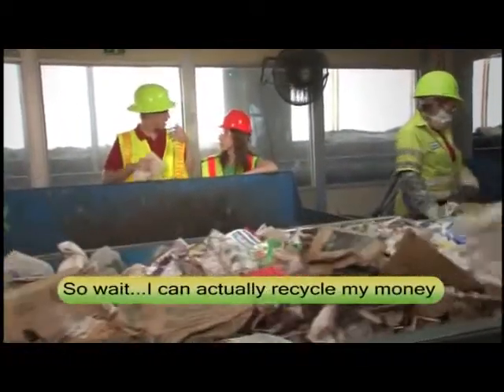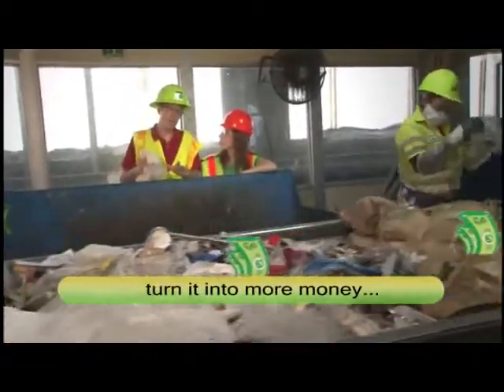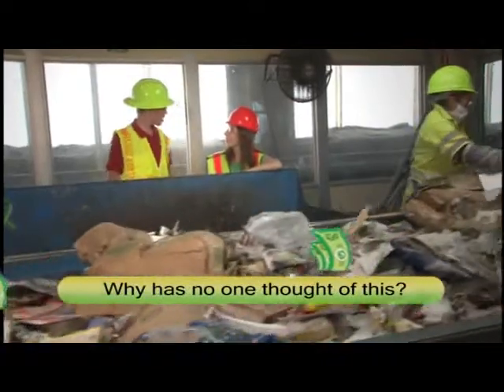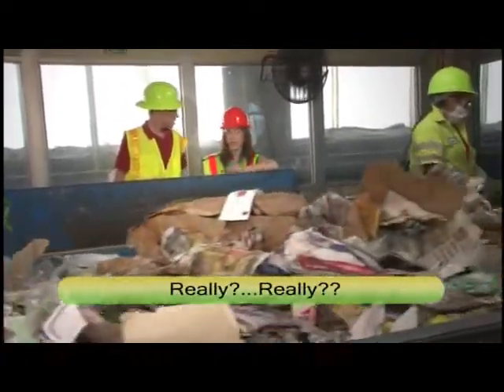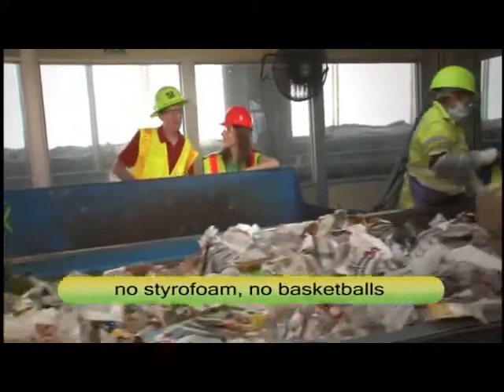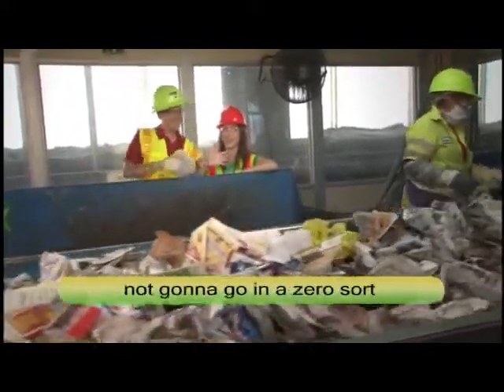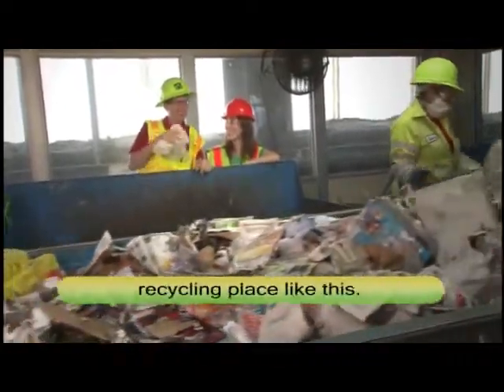So no plastic bags, no styrofoam, no basketballs, and definitely no co-hosts. I'm not going to go in a zero-sort recycling place like this.